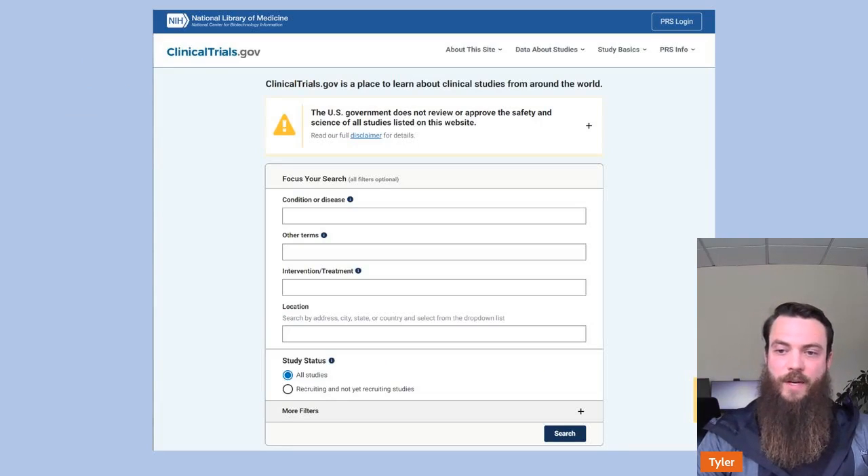On the clinicaltrials.gov website, you can search based on the disorder you're interested in. If you have specific terms — maybe you want a cell therapy or an infusion — you can include those treatments to help narrow it down. You'll also want to search for something local, because being a participant requires you to be present, so finding something as close to you as possible is ideal.